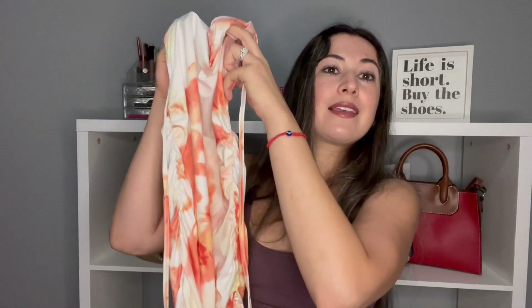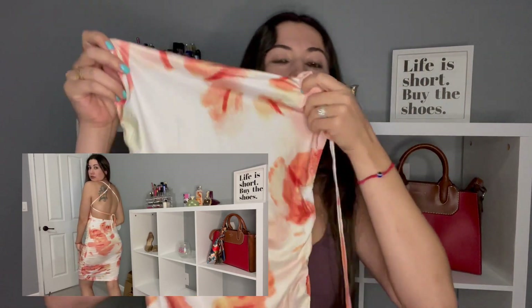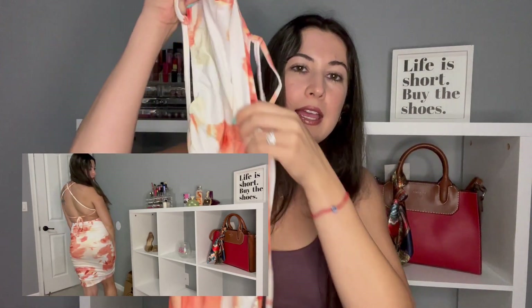Next item — I went out of my comfort zone because the model got me, she looks so good in this. I was like if I can look like that, yes, I'm gonna go for it. So it's this dress here and it has an open back, and yeah it's nice and tight and then it has like scrunched up right here so I'm hoping it hugs your curves. We'll see how that looks on me.